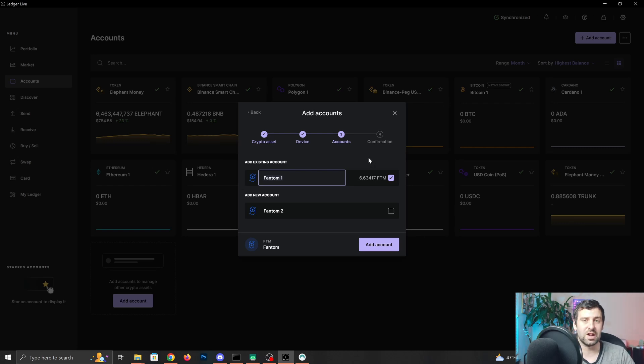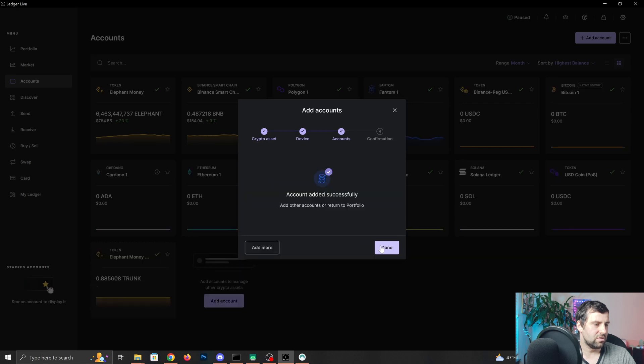I already have one Fantom account that I was using even before this was available, because I was using a connection with MetaMask where you can see a bunch of your crypto that are EVM-compatible. Once you find your account, if you already have one it's going to say Add Existing Account; if you don't, you can add a new account. I'm going to use the same one because it's the same address as all my primary accounts on all EVM-compatible networks.